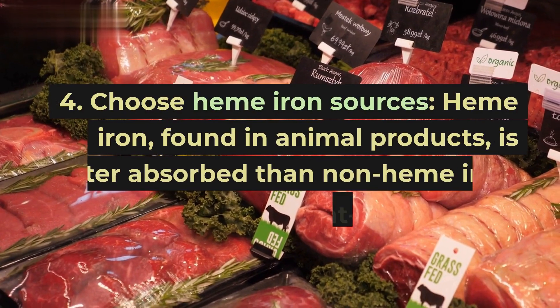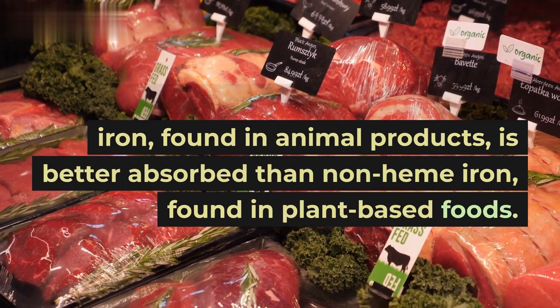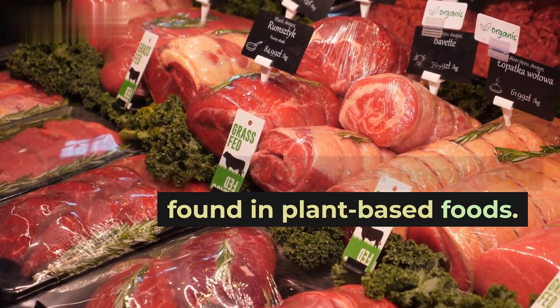Tip 4: Choose heme iron sources. Heme iron, found in animal products, is better absorbed than non-heme iron, found in plant-based foods.